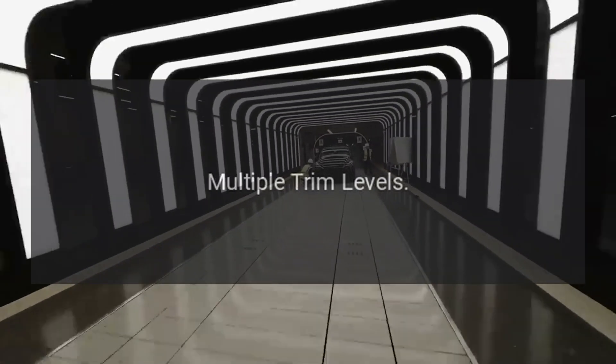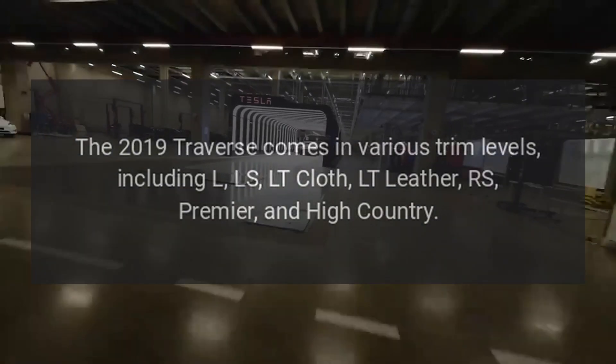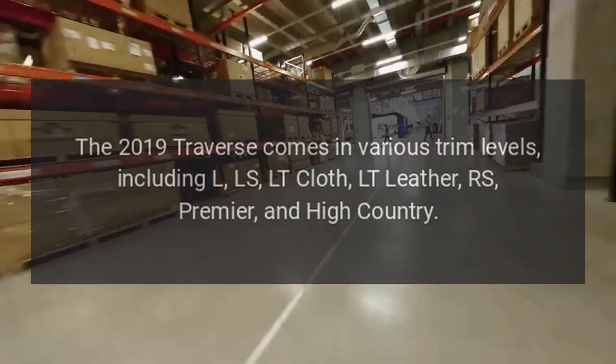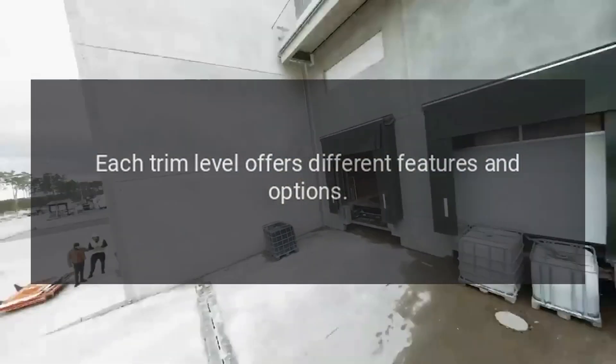Multiple trim levels: The 2019 Traverse comes in various trim levels, including L, LS, LT Cloth, LT Leather, RS, Premier, and High Country. Each trim level offers different features and options.